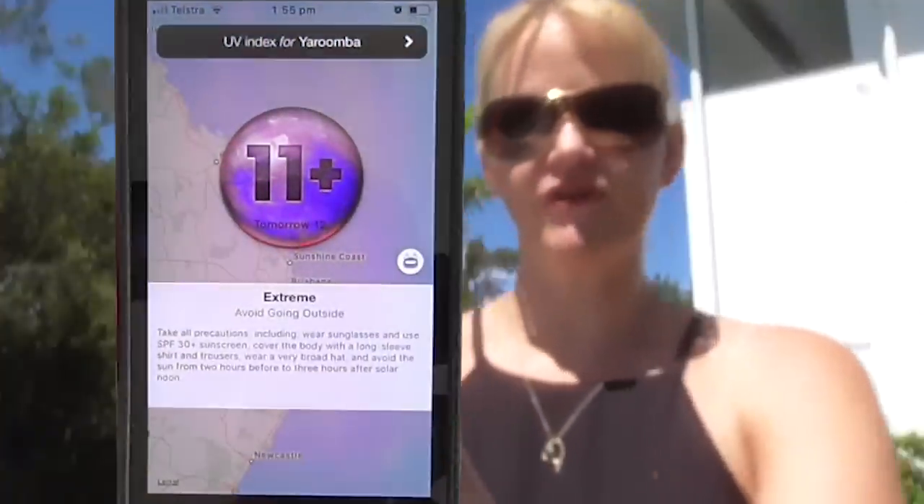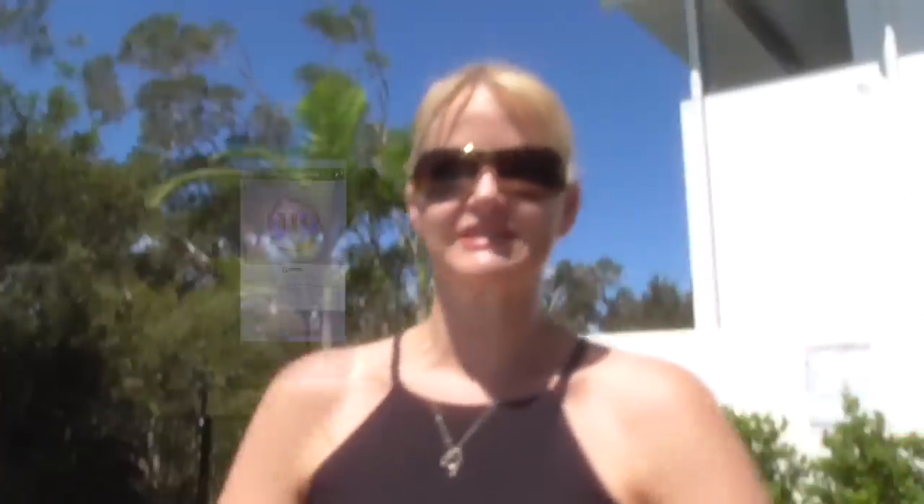Did you know that Australia has one of the highest skin cancer rates in the world? Many of you probably know I live in Australia — I actually live in Queensland, which has the highest skin cancer rate of any state in the world. Part of that is to do with our beautiful weather and our very extreme UV index.